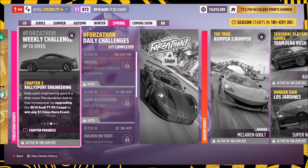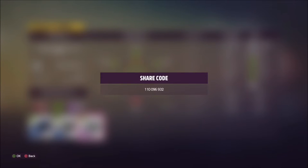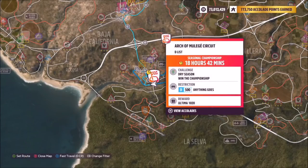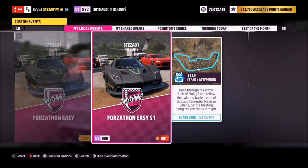Moving on to the next challenge: you need to upgrade your car and win any S1 class race event, so I upgraded the TT RS to S1 class. The tune I've used has share code 110 096 932 and is S1 class. It doesn't actually matter how well you tune it, because the race I've created for you is at the Arch of Mulee circuit as per usual, called 'Forzathon Easy S1', with share code 132 452 944.